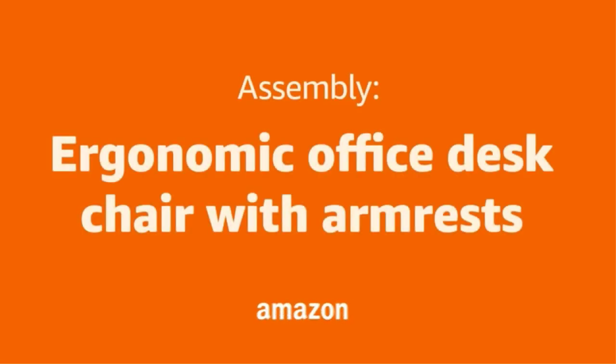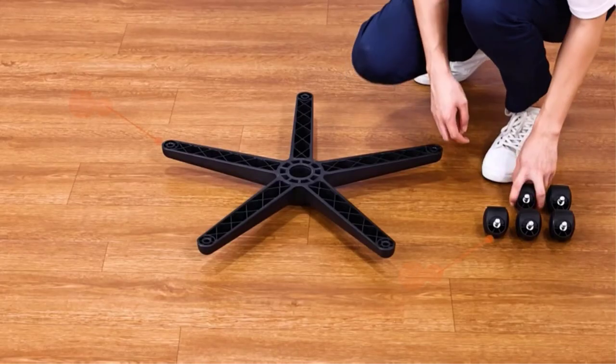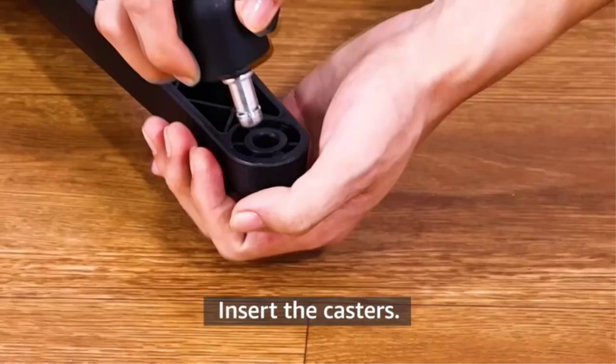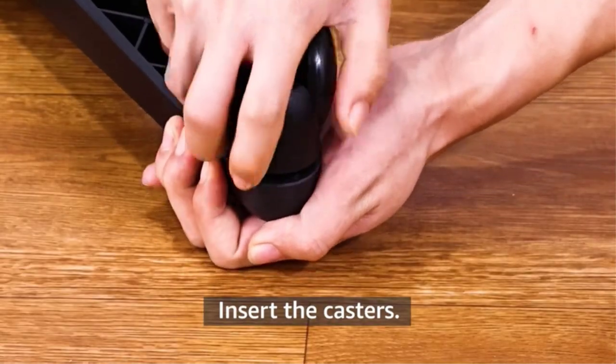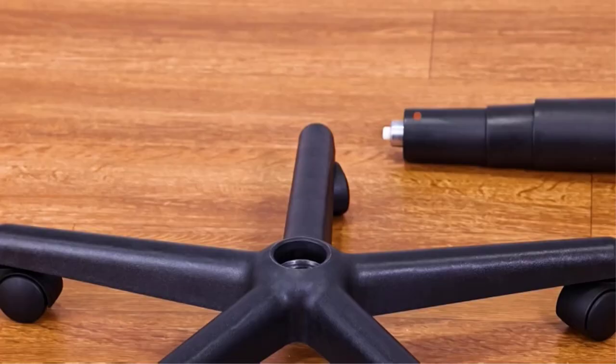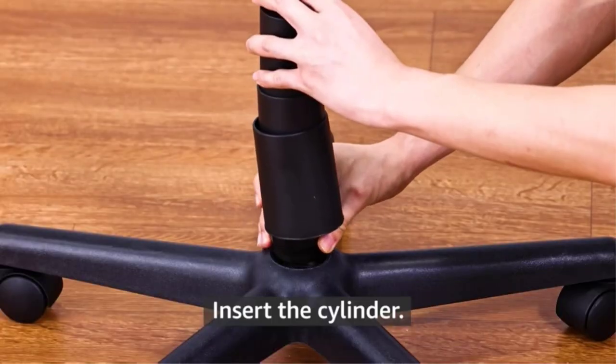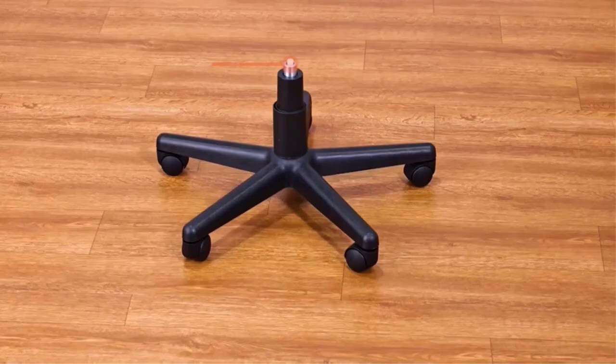$200 for an office chair is a fair price to pay. You will find too many options to choose from. But when it comes to office chairs, you cannot just pick a chair. It should have basic features like height adjustments, tilt control, and adequate back support.